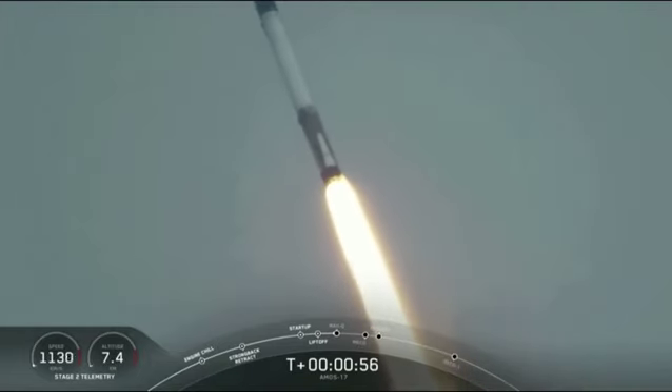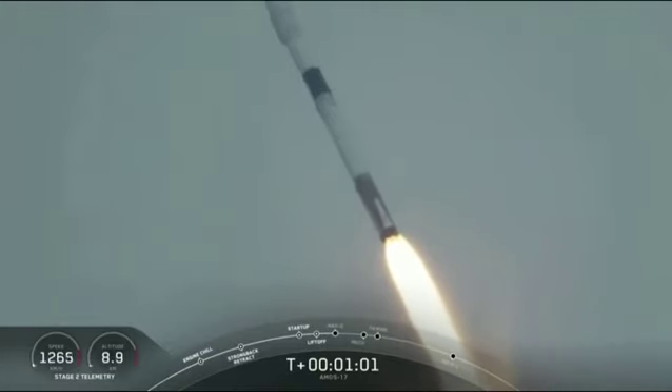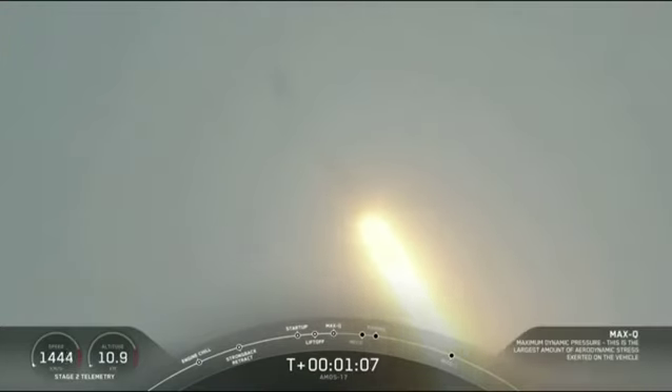Vehicle is supersonic. Coming up on one minute into flight, we're getting ready for maximum dynamic pressure. Vehicle has reached maximum aerodynamic pressure.